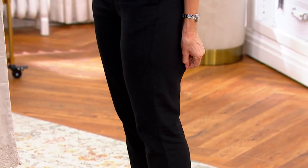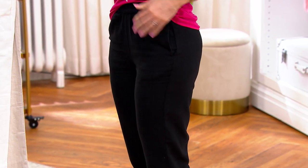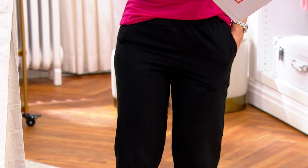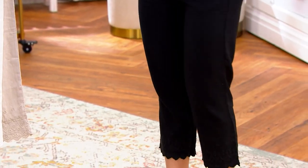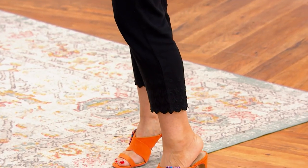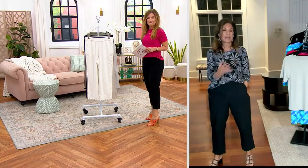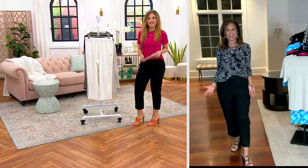Do you see how it doesn't bag out in the back but still has ease to it? The pockets are right there on the side. Even though I've been sitting down and getting up a couple of times, you can see it just has a relaxed wrinkle. It's going to wrinkle a little because it's linen, but not a wrinkled mess — you feel good and proud of what you're wearing.